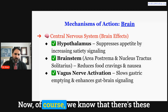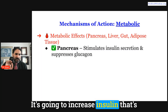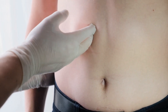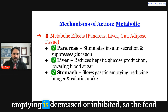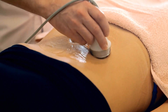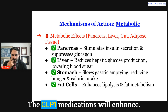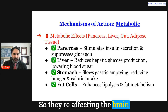The medication enhances the gut-brain connection in ways you may not have known about. Of course, there are also metabolic effects: in the pancreas, liver, gut, and fat tissue. It increases insulin secreted from the pancreas, suppresses glucagon, reduces glucose production in the liver, and lowers blood sugar. Gastric emptying is inhibited so people feel less hunger and eat less. In fat cells — because fat is a metabolically and hormonally active organ — GLP-1 medications enhance lipolysis, the breakdown of fat. So they affect the brain as well as the whole body.